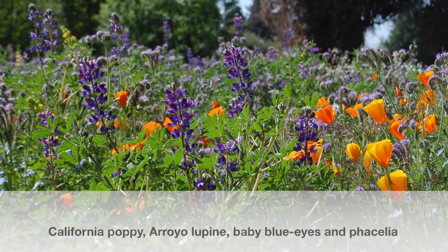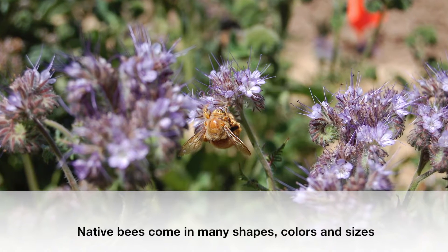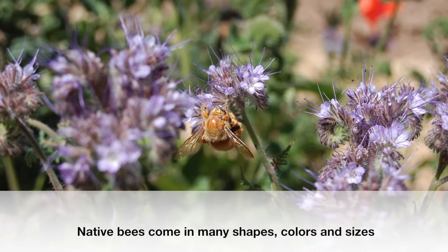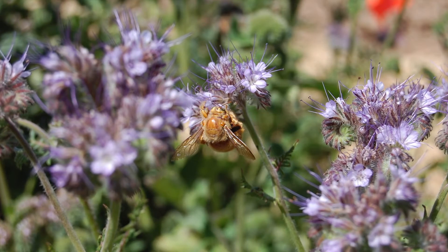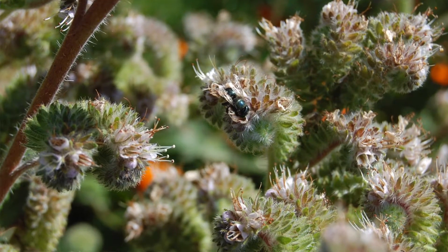We're looking for the native bees, which we have seen quite a few out here. Some of our plots we've counted up to 53 different species of native bees, so there are quite a few here at the PMC.